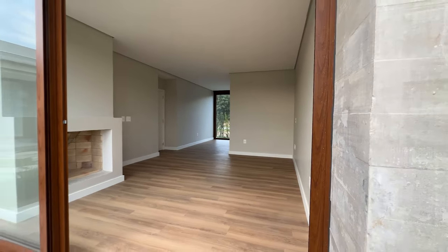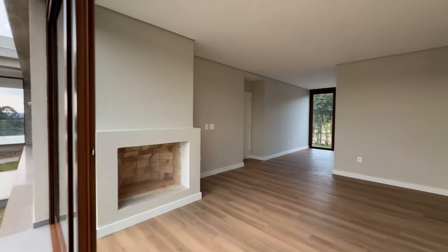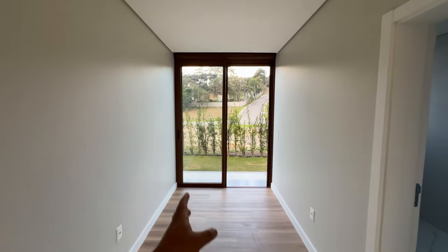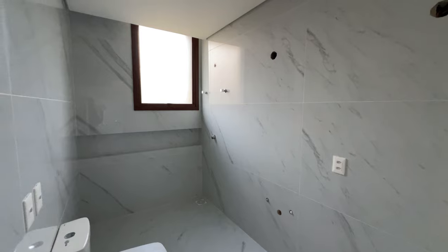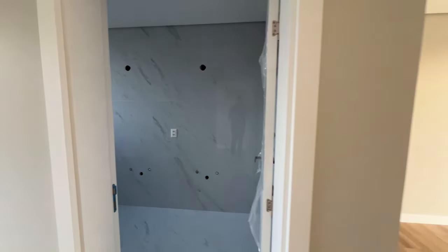Agora vou acessar a suíte master da sua casa dos sonhos. Aqui temos uma suíte bem diferenciada: ela tem porta-janela para cá e porta-janela para os fundos. Temos uma lareira aqui na sua suíte e um espaço tipo closet. Aqui você pode fazer um closet, colocar roupa tranquilo, e tem também porta-janela para o jardim dos fundos. Aqui o banheiro da suíte master: cubas duplas, espaço para box tamanho bom. Casa incrível, sensacional.